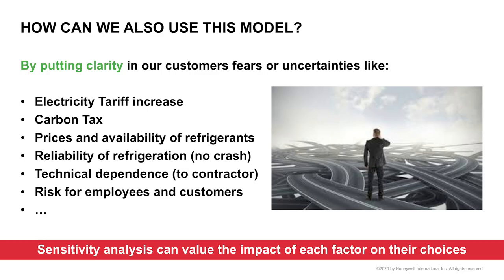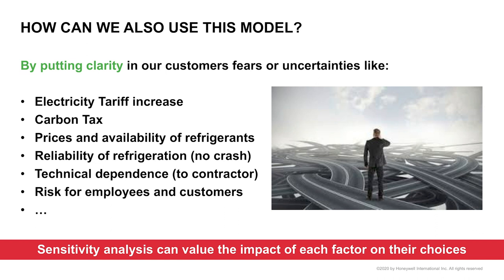Because the model was validated by Semaphroa, we can use this software to put clarity on fears and uncertainties. End users were asking: would the ranking still be valid if electricity tariff increases by 50%? What if a carbon tax appears? What if refrigerant prices increase? We value the sensitivity analysis using this tool, because it's a kind of crystal ball where we can vary parameters and see how the ranking between architectures evolves.